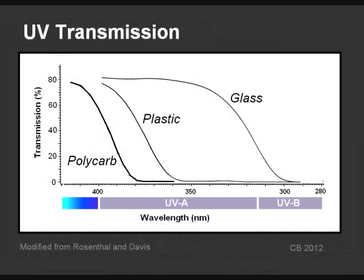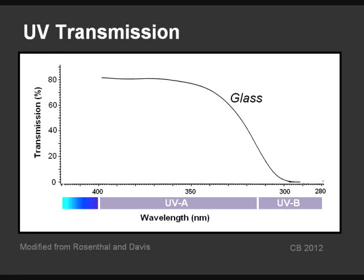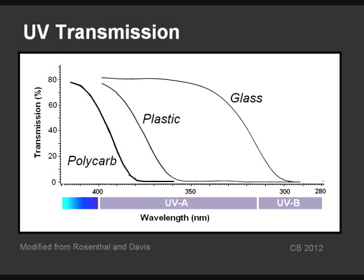Common materials for eyeglasses include glass, standard CR39 plastic, and newer plastics — polycarbonate and Trivex. Untreated glass allows just about all the UVA and some UVB through. CR39 plastic is better, absorbing about half the UVA, but it can be treated to absorb over 90% of the UV. The newer materials — polycarbonate and Trivex — absorb over 90% of the UV by themselves, so if your glasses are made of one of these two materials, you don't need additional UV coating. If the lenses are made out of glass or CR39 plastic, you should consider UV coating if you spend a significant amount of time outdoors.